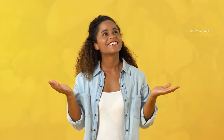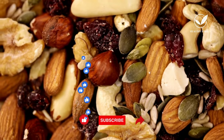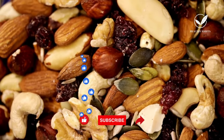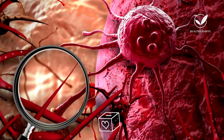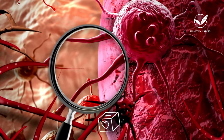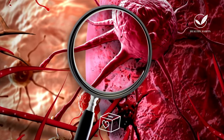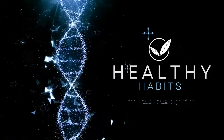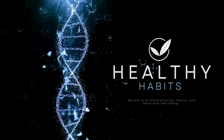Before we conclude today's video, I want to express my heartfelt gratitude to each and every one of you for joining us on this journey towards better health and wellness. If you found this video valuable, please consider giving it a thumbs up and sharing it with friends and family who might benefit from it. Don't forget to hit that subscribe button and ring the notification bell so you never miss out on our latest content. If you'd like to support our channel, please consider making a donation — your contribution, no matter how big or small, helps us continue our work, improve our content, and reach even more people.